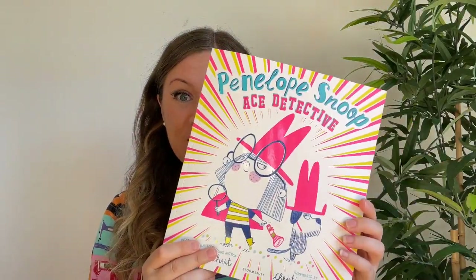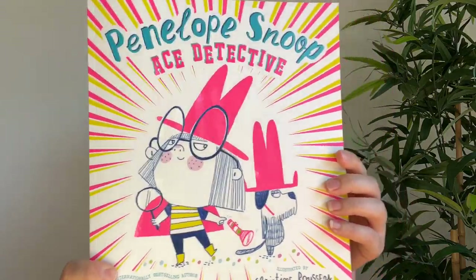Hello everyone, my name's Pamela Butchart and I wrote this book. It's called Penelope Snoop, Ace Detective. This book is going to be part of the primary one book bag that every single primary one in Scotland is going to get.